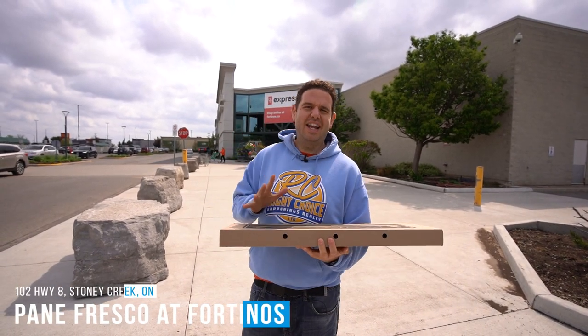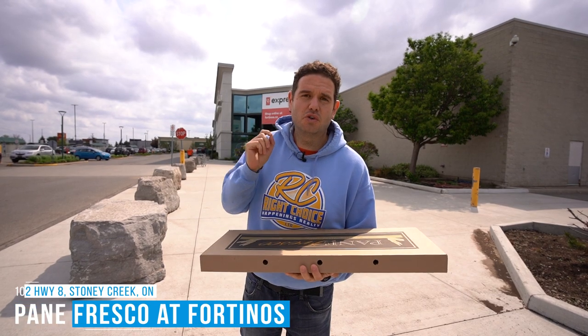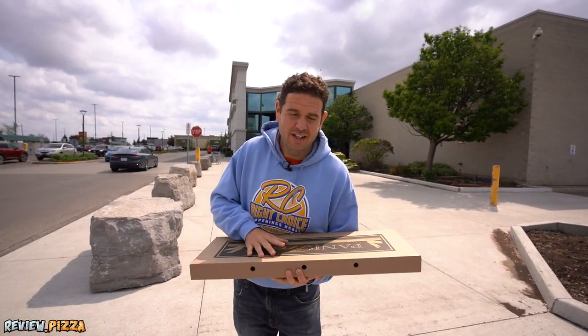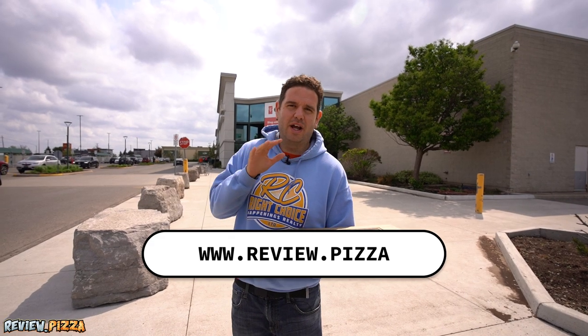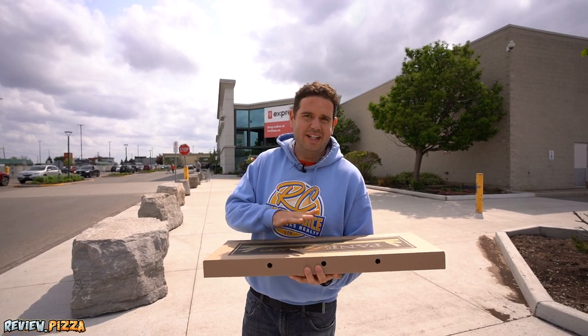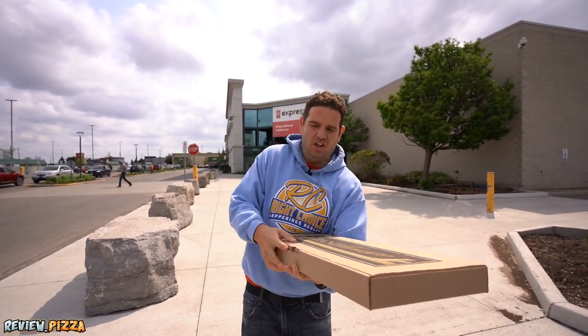We are here at Panay Fresco inside of Fortino's Grocery Store in Stony Creek, Ontario, Canada. I am here because Chris Watson went to www.review.pizza and recommended this place. This is a slab pizza, $29.38. Let's take a look.